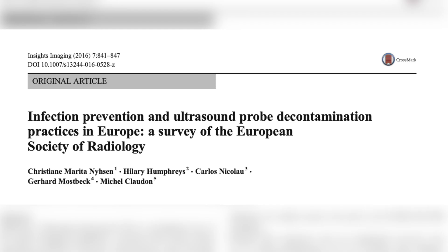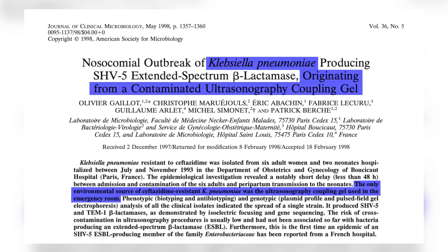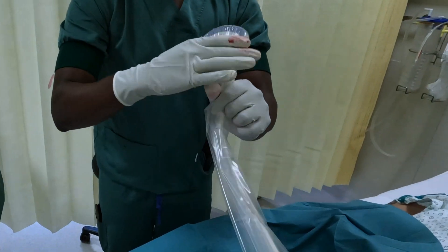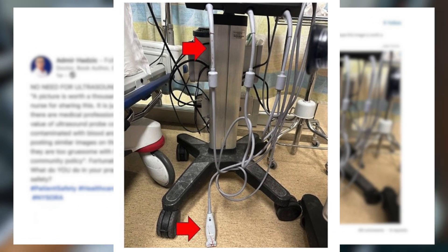I must voice my concerns about the latter group. The hazards related to blood-borne contamination and other potential infections are grave. There have been reported outbreaks of conditions like Klebsiella pneumonia in the ICU, which underscore the importance of ensuring that both the probe and its cable are properly protected — because the contamination in that outbreak occurred from the cable.